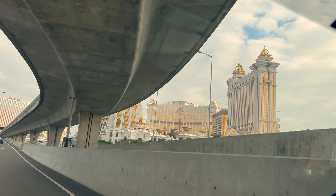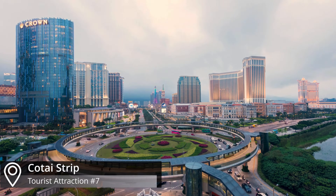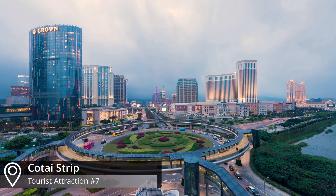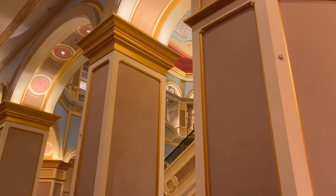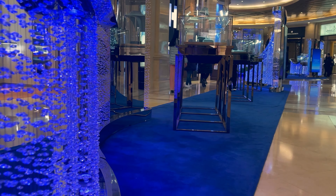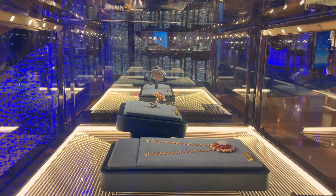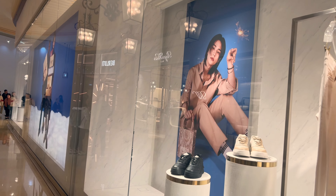Our final stop on this whirlwind adventure was none other than the Cotai Strip — the heartbeat of Macau's vibrant energy. The Cotai Strip is renowned for its world-class integrated resort complexes, which combine luxurious hotels, casinos, shopping malls, entertainment venues, and convention centers all under one roof.